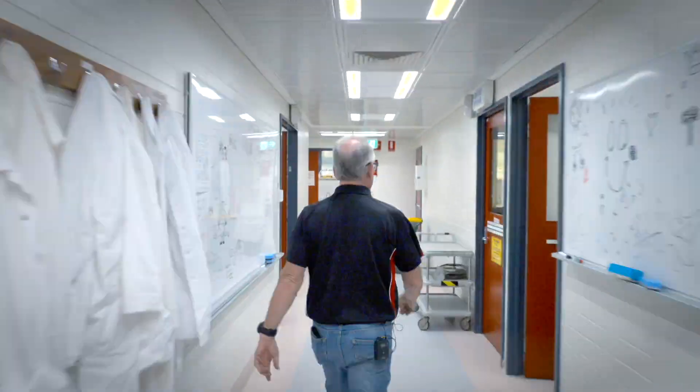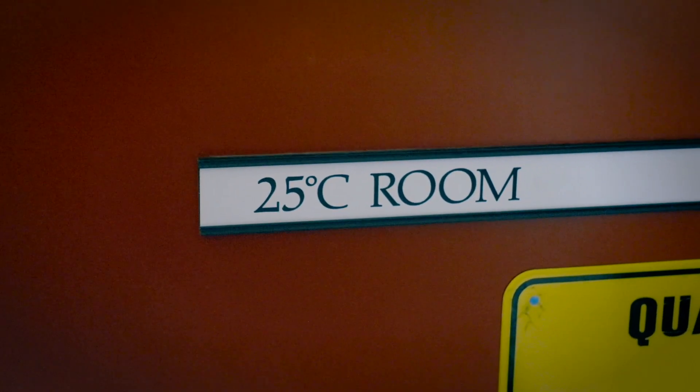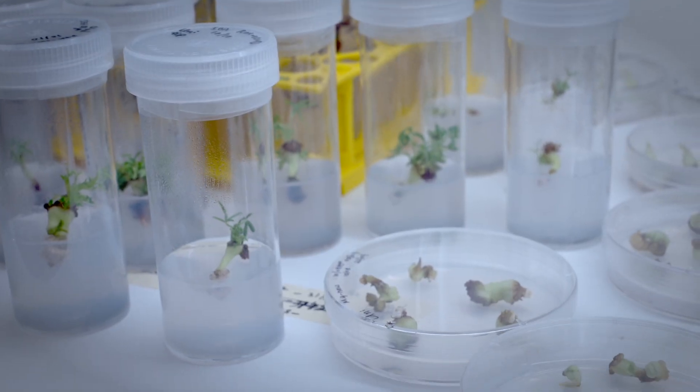We also have a laser confocal microscope for characterising biological material, particularly looking at plant material, leaves and pathogens on the leaves. We can use that to create 3D models of plant material. Gene editing is one of the latest technologies available in agricultural biotechnology and is used quite extensively here at the SABC. Here we have some products from gene editing — these plants have been edited and are now being grown in the culture room, ready for characterisation.